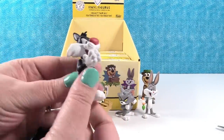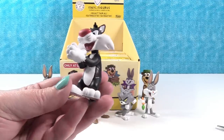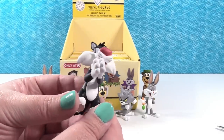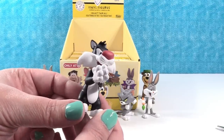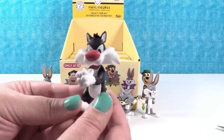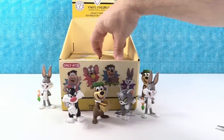Sylvester! Sylvester is the Target exclusive — he is one out of 36. Look at his pose; he's just got his hands clasped together. He thinks he has a Tweety Bird, but he doesn't. Look at how cute he is — he's awesome. I want a real Sylvester cat. So we got one of the exclusives!